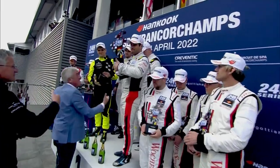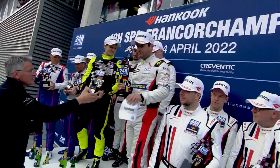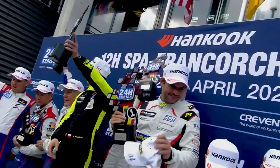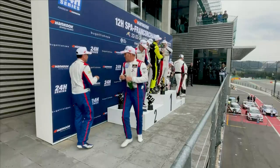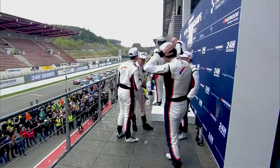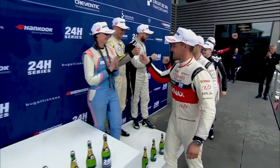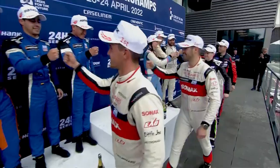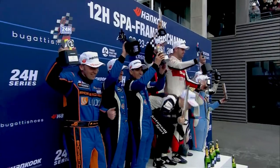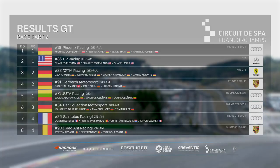Here's the overall podium — on the top step Phoenix, CP Racing from the US in second, WTM in third. Trophies handed over and then the obligatory champagne shower. Congratulations to the winners in the TCE division — great job. Smiling faces all around. Confirming the final results of the Hankook 12 Hours of Spa: Phoenix Racing win from CP and WTM. 4th Herbeth Motorsport, Jutta 5th, 6th Car Collection, Santaloc 7th, Red Ant Racing a fine 8th.